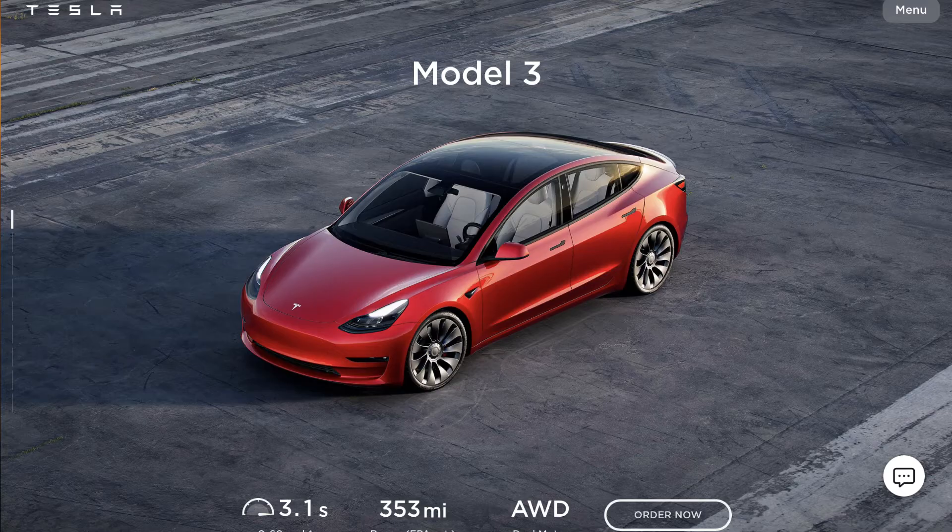Hence, my mission has been to find an electric car that is great looking and at a great price. Now doing my research, I found out the Tesla Model 3 fits my criteria perfectly.